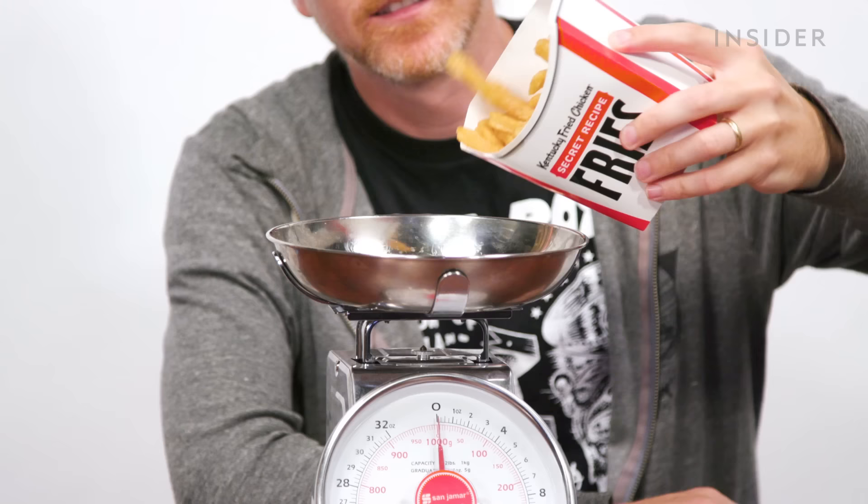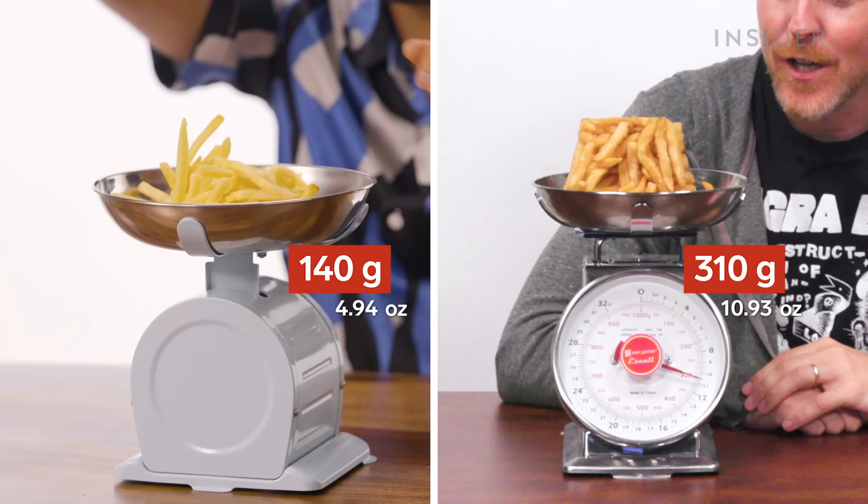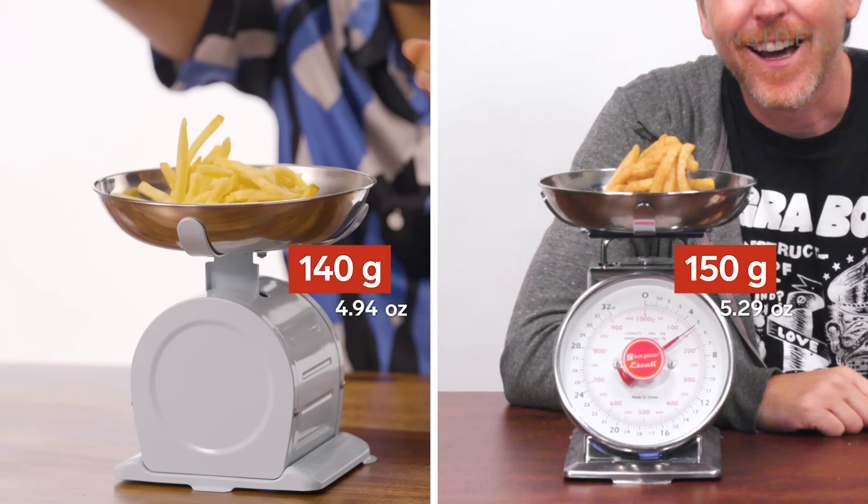140 grams. Look at that block of fries — our largest fry is more than double their largest fry. Here's our individual. 150. Our smallest is bigger than their largest.